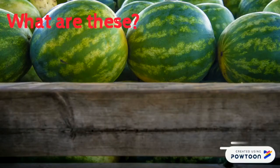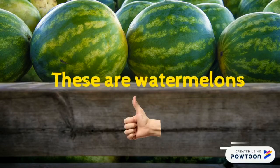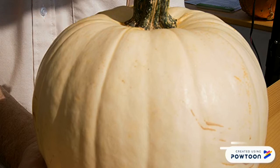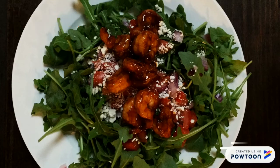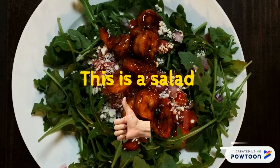What are these? These are watermelons. That's correct. What is this? This is a pumpkin. This is a pumpkin. What is this? This is a salad. Good job.